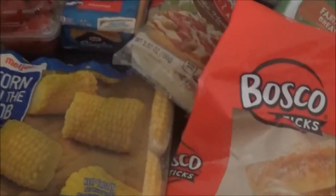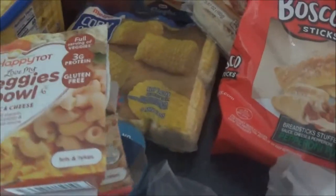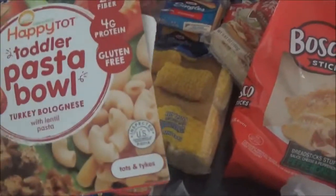I got some corn on the cob for when we grill out. There's also some pasta sticks — these are just the pepperoni pizza sticks. I got a couple things for Keegan to try; maybe he'll like them. These are the veggie bowl mac and cheese flavor, and I also got him the pasta bowl.